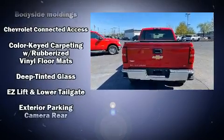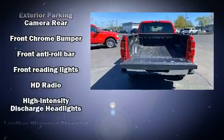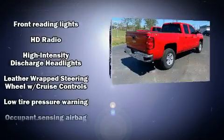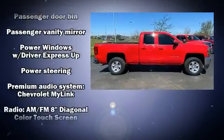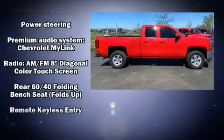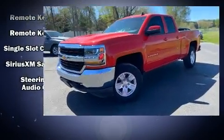Chevrolet also prioritized safety and security with features such as dual front impact airbags with occupant sensing airbag, front side impact airbags, traction control, brake assist, ignition disabling, and four-wheel disc brakes with ABS. For added security, dynamic stability control supplements the drivetrain.